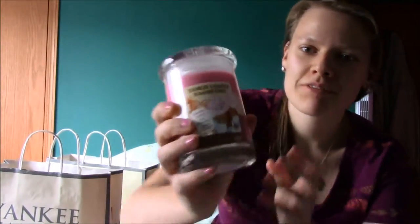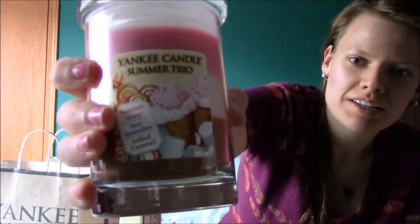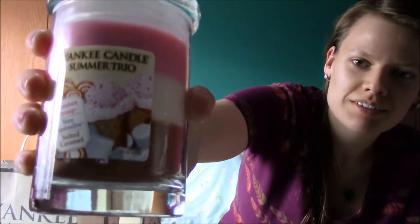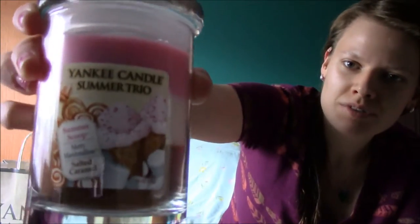So first, my friend really liked this one and she really wanted it. So I said okay, I'll buy it and we can just use it when you're over. And it's a multi-layered candle. It's got summer scoop, merry marshmallow, and salted caramel. So you have to burn it down to smell all the scents. Oh, it's heavenly. It's so good.